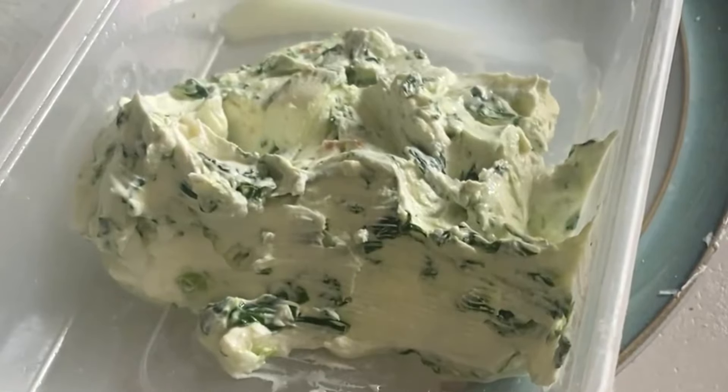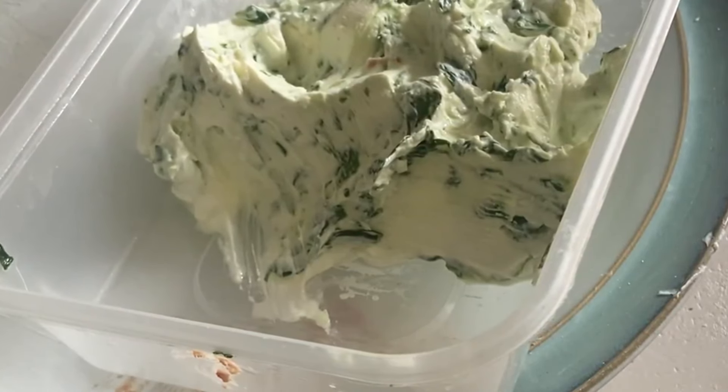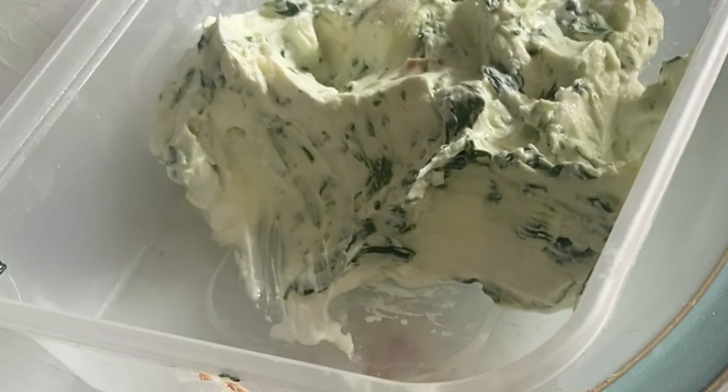Oh yeah — oh, that is nice! It tastes a lot like Boursin, the French soft cheese that's got garlic in it. It tastes a lot like that. Oh yeah. I suppose I better go walk it off now.